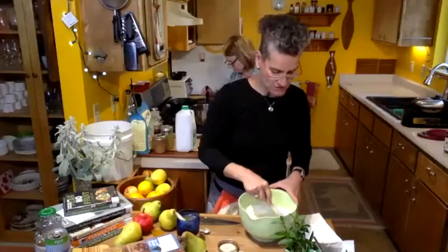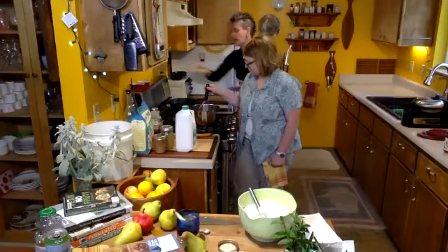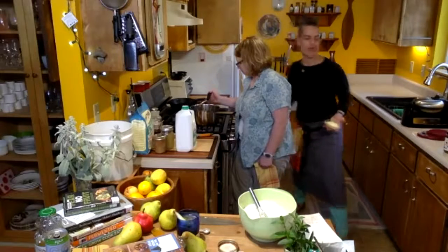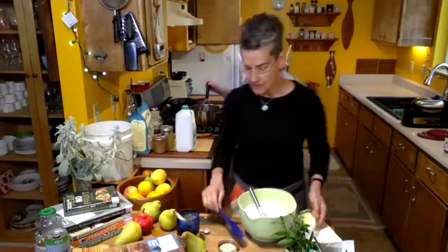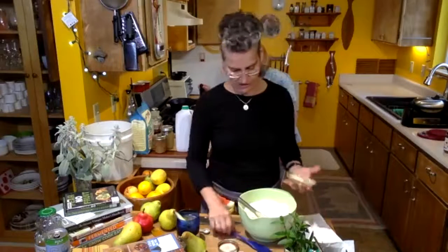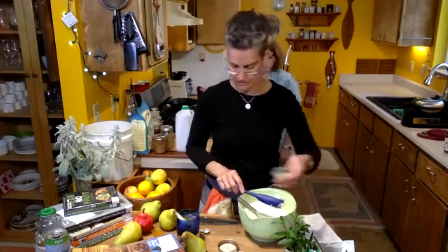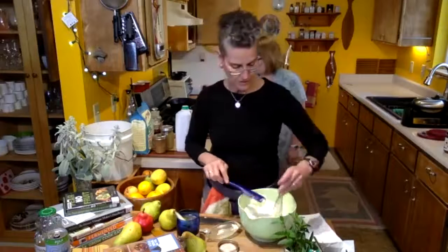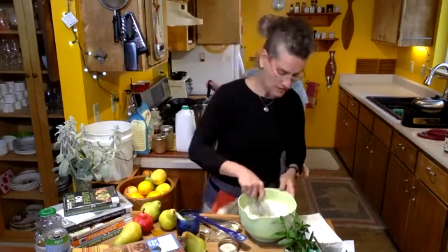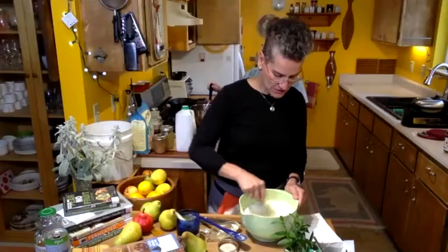As a professional connector, I help people learn how to connect. You think it would be natural, and for a lot of people it's comfortable, but we can all learn better skills. Here's the butter — thanks to Ruth Reichl, who loves butter. If you read anything — 'Comfort Me with Apples' is a great book by Ruth Reichl.